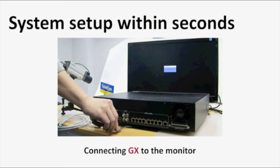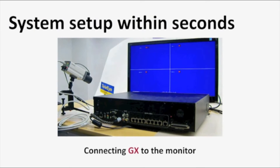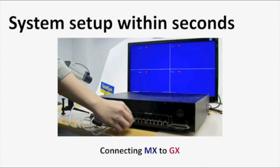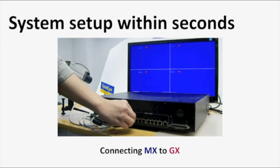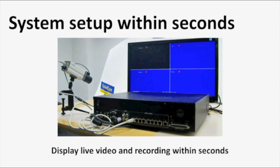Start off by plugging the HDMI cable into the DVR. Right now we are looking at the GX system. Then connect the MX to the GX in just a few seconds. Images show on the display and are ready to record.